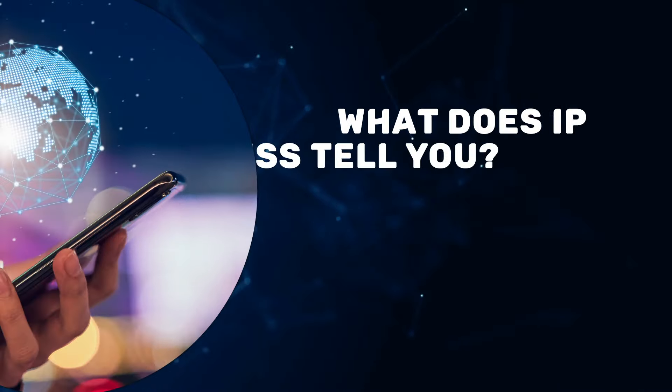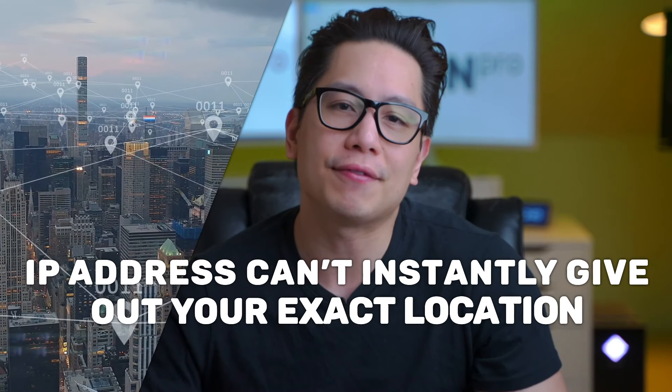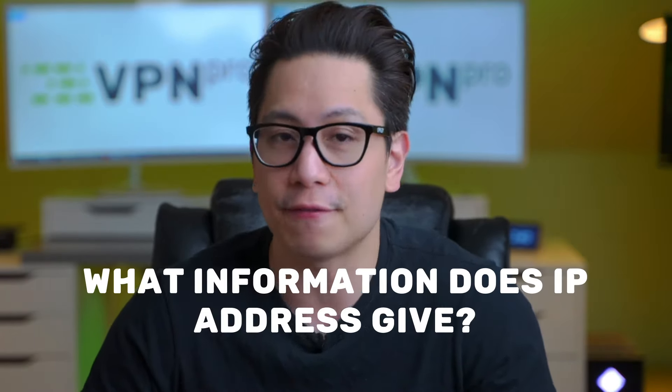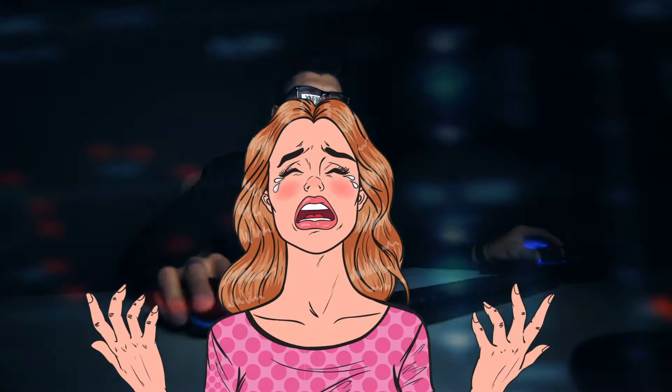So let's address those crucial questions: what does an IP address tell you, and does it show your location? Your IP address can't instantly give out your exact location. Essentially, that address belongs to your ISP — you're just renting it. Your IP address does show a general location, for example your city or town, but it doesn't show your street address. So if it doesn't reveal your exact location, what information does an IP address give? In the hands of the wrong person, an IP address can become a powerful weapon.